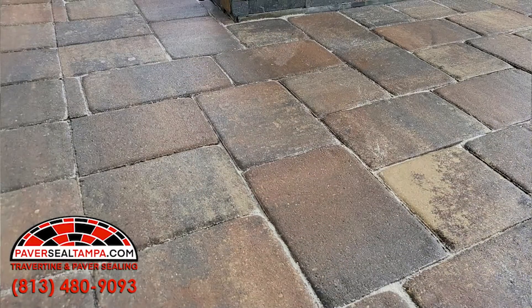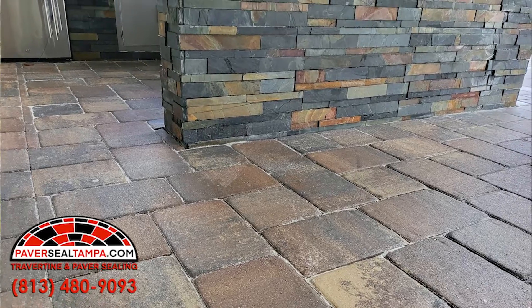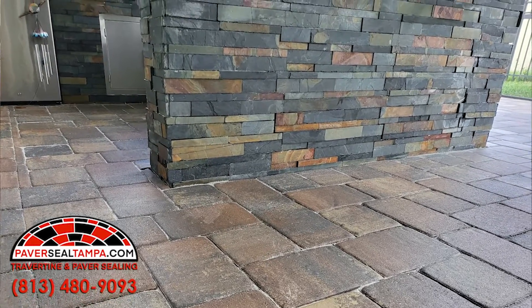Any help getting your patio ready for the holiday season, or you just want your outdoor spaces looking top-notch? Go ahead and give us a call at 813-480-9093, or reach out to us at paversealtampa.com. We're looking forward to helping you soon.